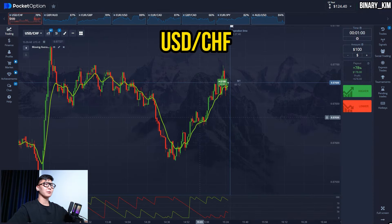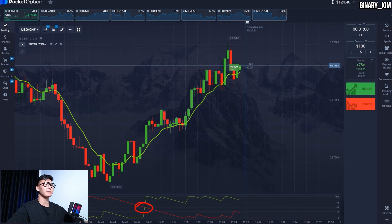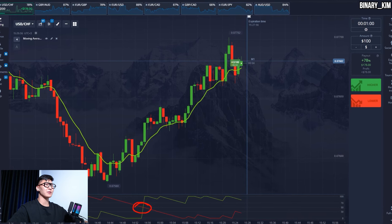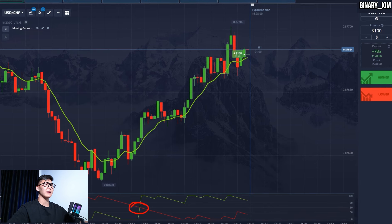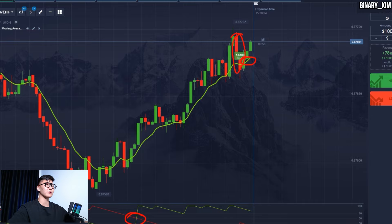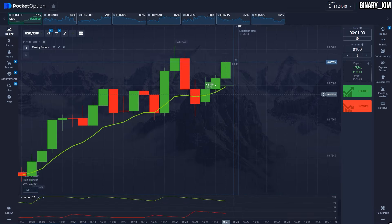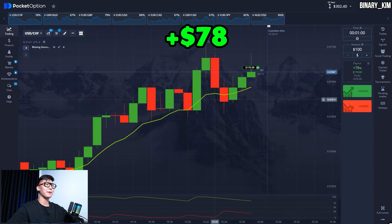Let's open another long position. If you look at the Aroon oscillator, we see the green line crossed up through the red one — this is the first bullish signal. At the same time, the price just bounced from the EMA. This trade is exactly the same as the previous one, and after this correction the price is going to continue going higher. And yes, we are in profit again — good start, let's continue.